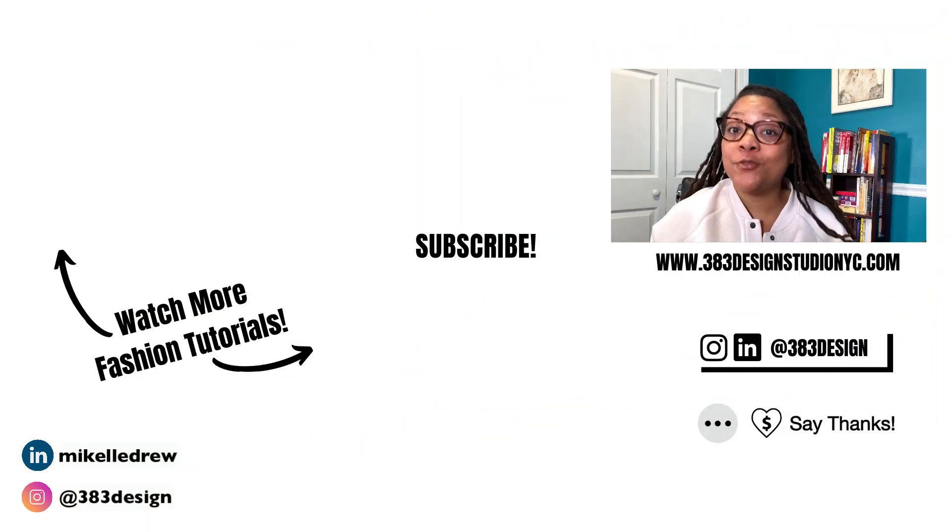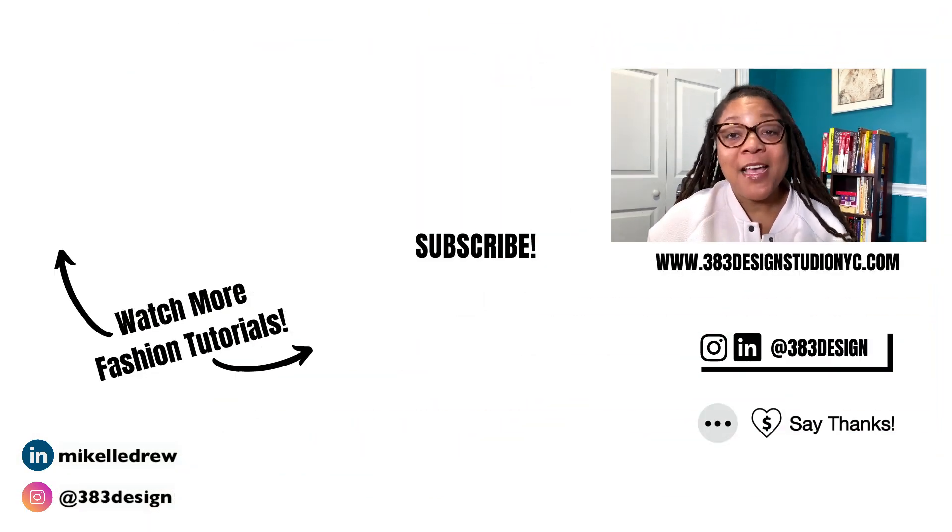Thanks for watching today's video. Stay tuned for more detailed PLM videos in the coming year, as well as more videos about software and methods that can help you build your fashion business and streamline your workflow. Feel free to watch my other content on this channel about digital design software and communication. Don't forget to like, comment, subscribe, and share this video if you found it helpful. Have a fantastic week and holiday, and I'll see you next time.